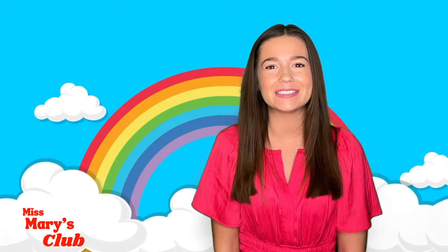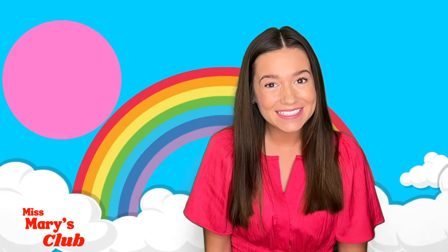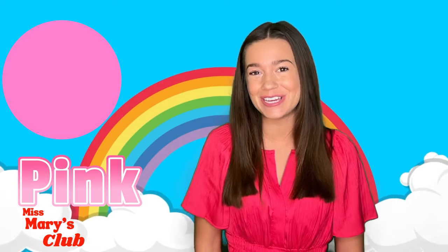I wonder what our next color is! There it is! Do you know what color this is? You're right! It's pink! Good job!